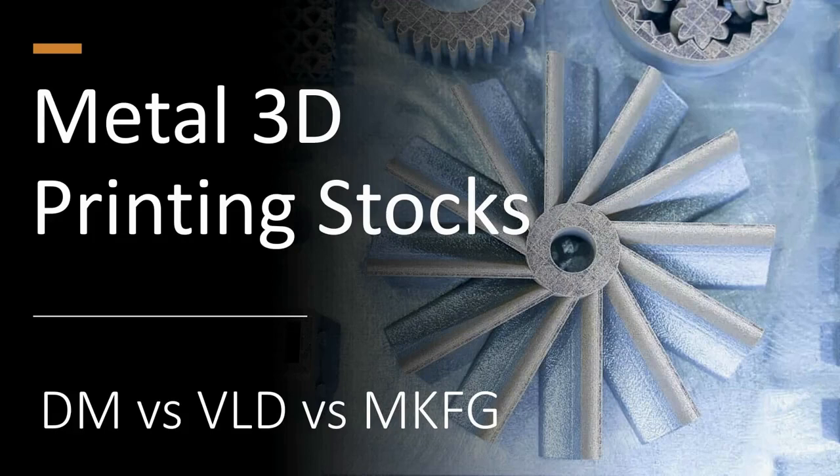Hey, everybody. My name is Joe Pivirunas. I'm the founder and managing editor of Nanalyze. We're a boutique media and research firm covering disruptive technologies for a broad audience of retail and institutional investors across the globe.